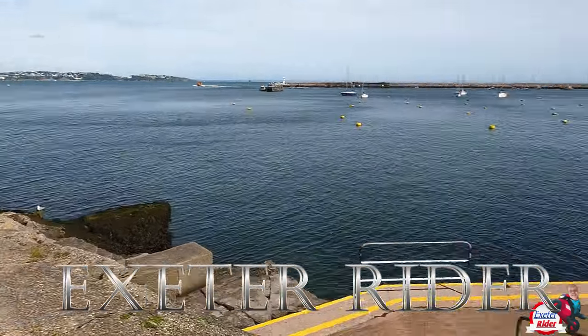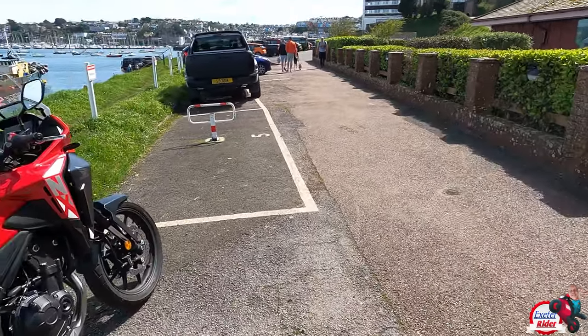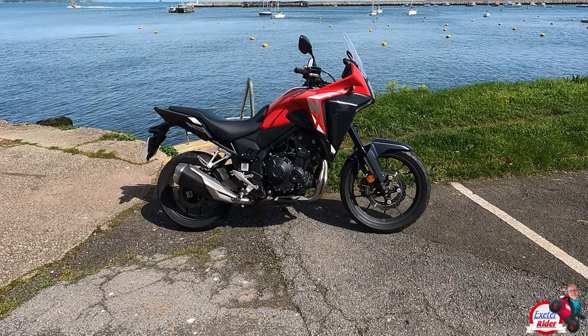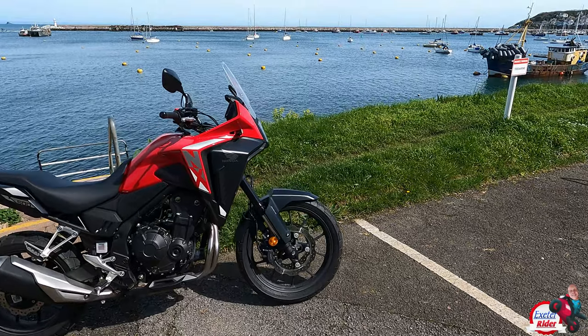I'm in Brixham at the moment filming for the Honda NX500 review. It's only a day loan this bike — I'm lucky enough to normally get these bikes for a few weeks, but this is just a day loan, so that's all good.